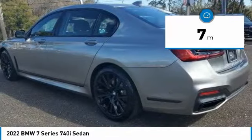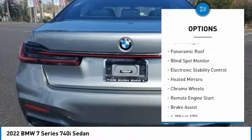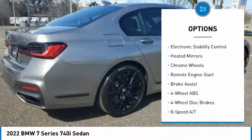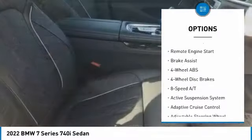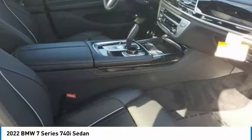Here are some of this vehicle's great options: tire pressure monitoring system, dual moonroof, turbocharged, panoramic roof, blind spot monitor, electronic stability control, heated mirrors, chrome wheels, remote engine start, brake assist.